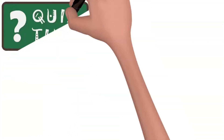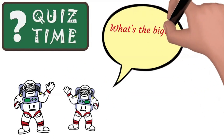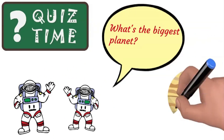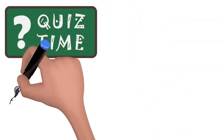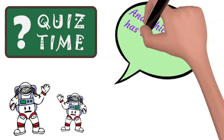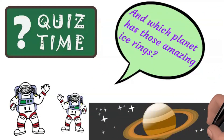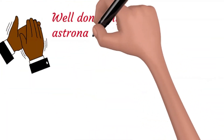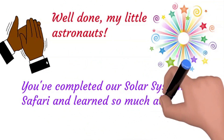Time for a little pop quiz, space explorers! What's the biggest planet? That's right — it's Jupiter! And which planet has those amazing ice rings? Saturn — you got it!